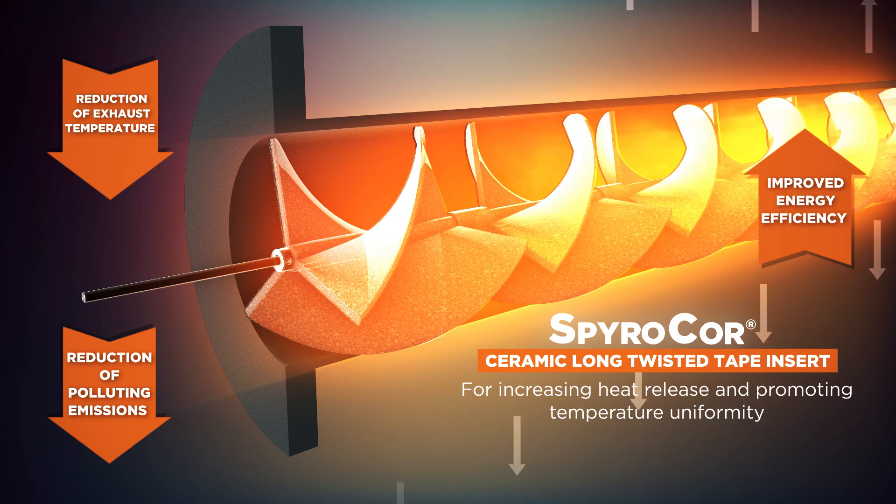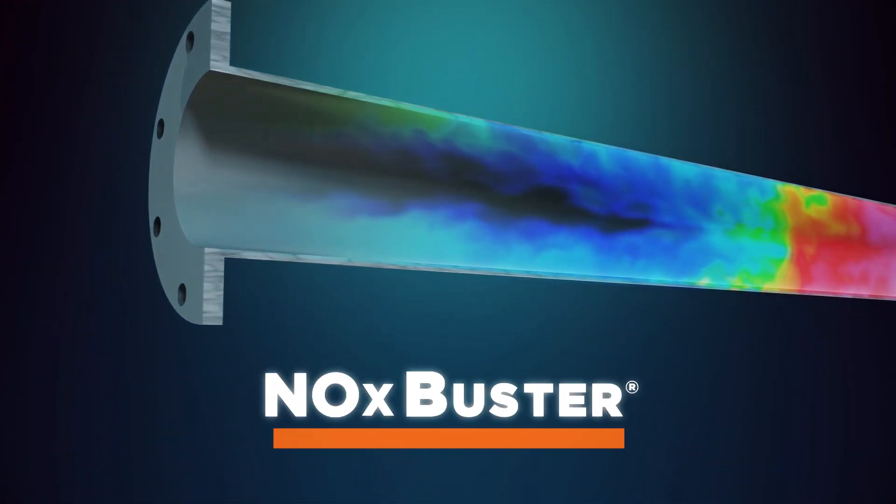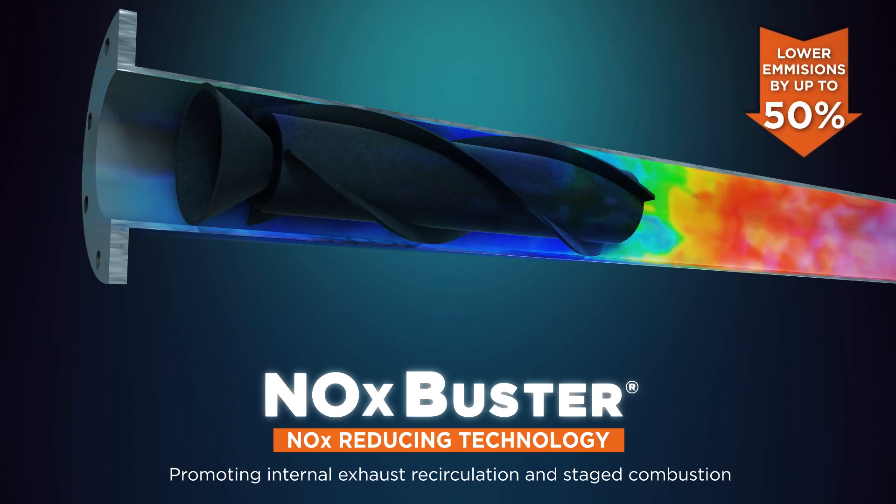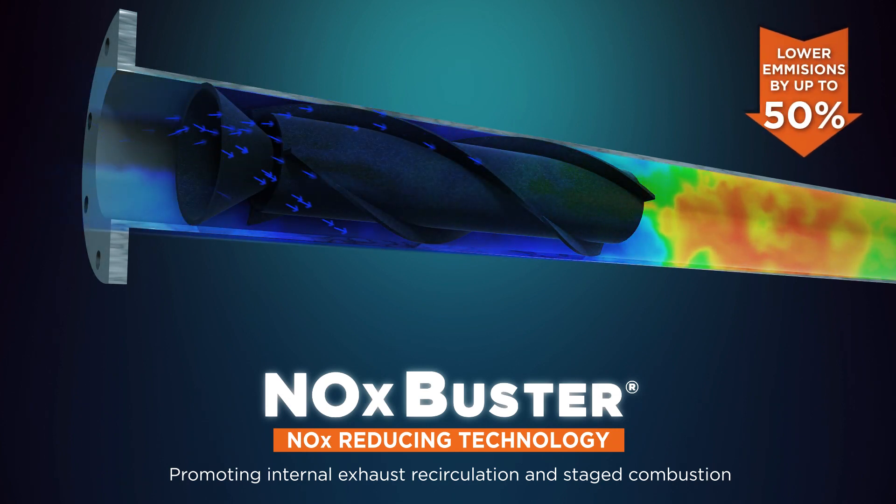By using less gas, the carbon dioxide and nitrous oxide released into the environment are decreased proportionally. NOx Buster significantly reduces flame temperature and lowers NOx emissions by up to 50% by recirculating flue gases within the radiant tube.